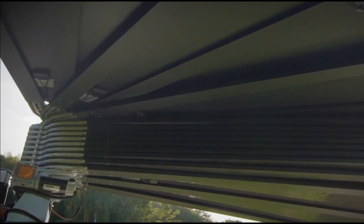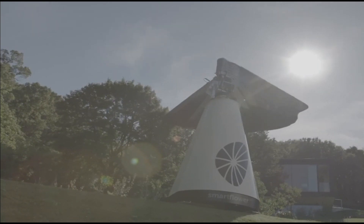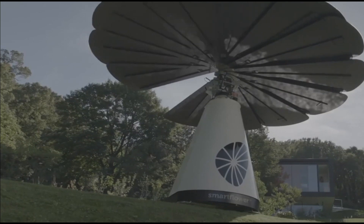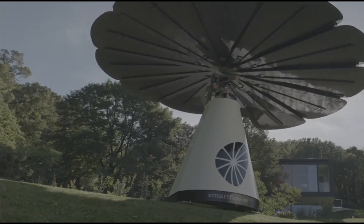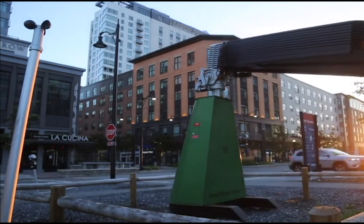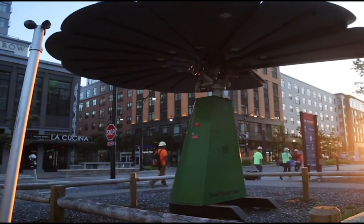The way this solar beauty works is that it has a smart tracking system, and each morning at sunrise it automatically unfolds. Thanks to its dual-axis system, Smart Flower's solar panels are able to follow the sun across the sky from east to west for the duration of the day, while always maintaining its optimal 90-degree angle to the sun.